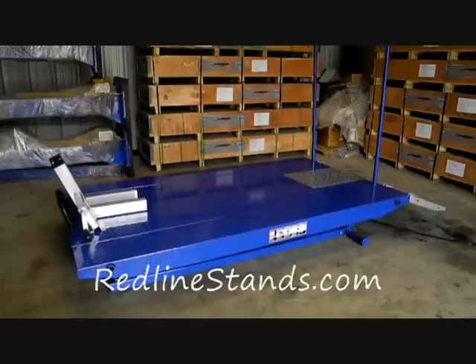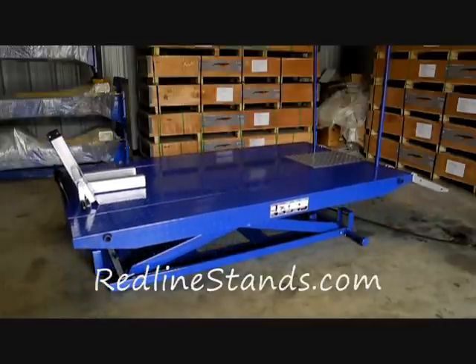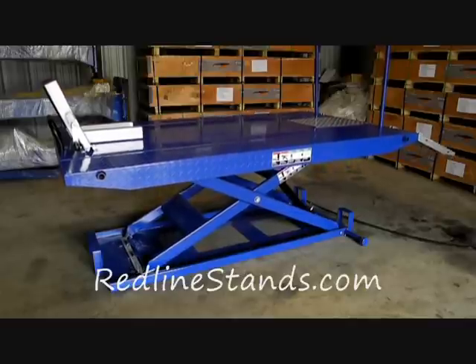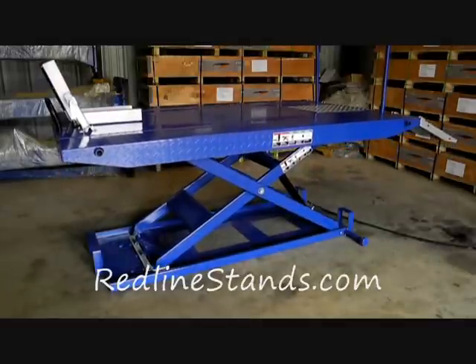This table comes equipped with a front wheel vise, rear upright support poles, dropout panel, ramps, hydraulic pump, and side extensions as standard equipment, with 39 total inches of lifting height.